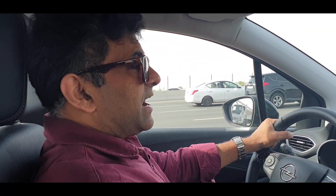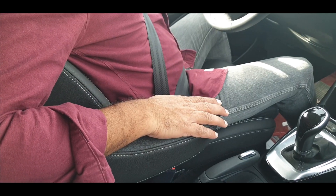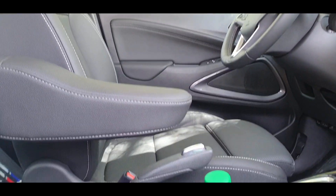An armrest is a desirable luxury in a compact cab, SUV or sedan. This one has a wide, nice armrest on the right, and on the left it's slightly narrow — you need to adjust to it — but there is one.